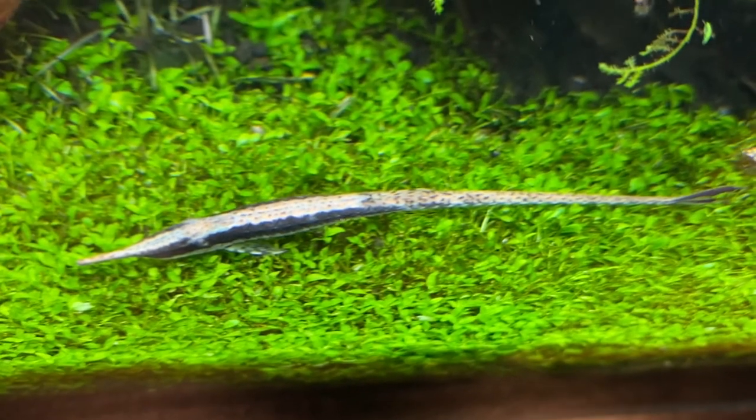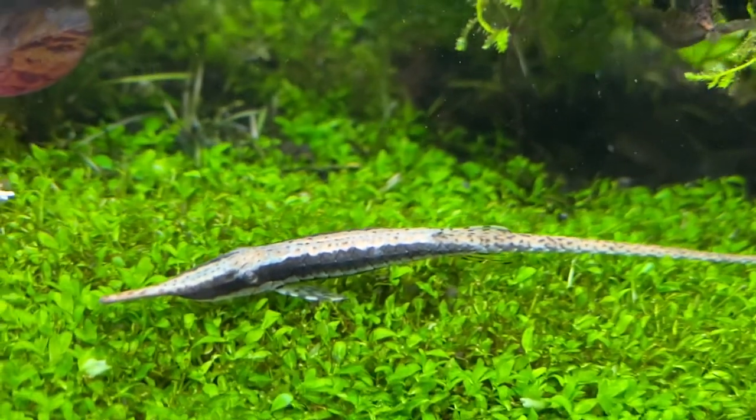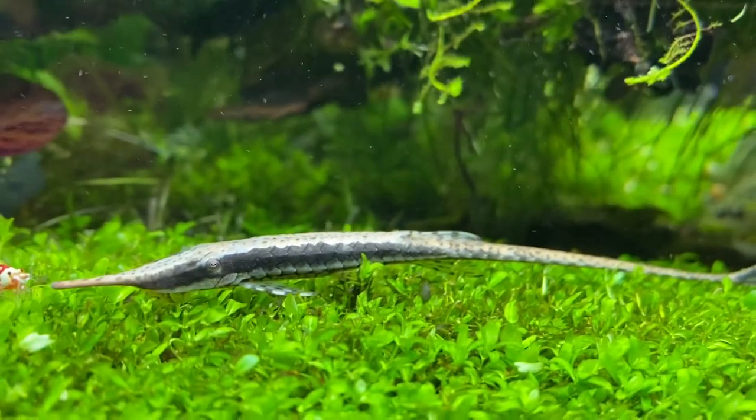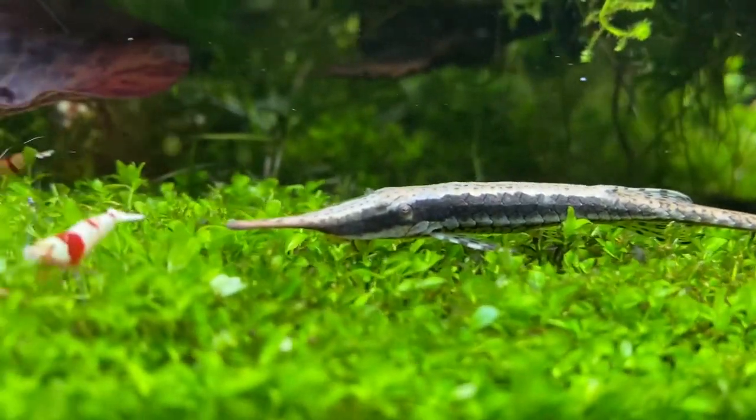Something interesting about this fish is that it can grow 6 to 10 inches long, but it only needs a tank size of about 20 gallons because it doesn't move much at all. And this catfish just eats algae and leftovers from other fish.